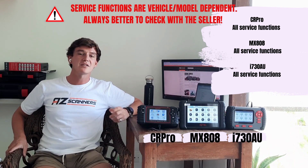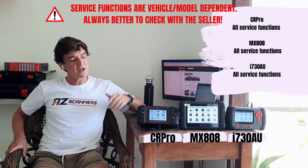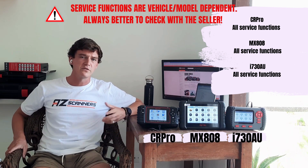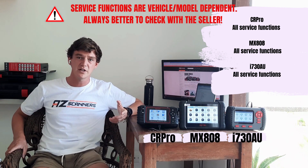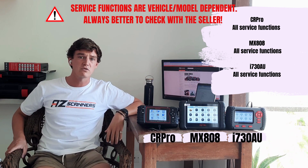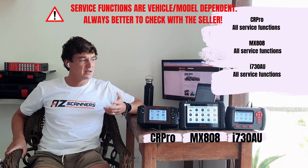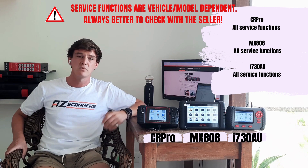Moving on to special service functions — all three scan tools come with service functions included. The iCarSoft CR Pro does include them, but compatibility with different vehicles can sometimes be a little unclear, so we'd always advise checking with the seller if there's a specific service function you require. The Autel MX808 and the Vident i730 both have great special service functions, such as oil service reset, injector coding, and DPF regeneration.